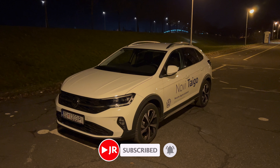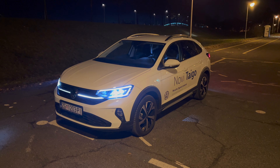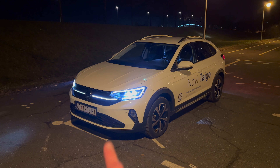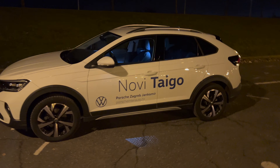Welcome to a night review of the Volkswagen Taigo. This is the Style package with matrix LED headlights. In this video we're going to take a tour of the exterior and interior details at night. For the regular audience, I'm at a new location — my usual spot in the neighborhood is now a construction site, so I had to find a new place.